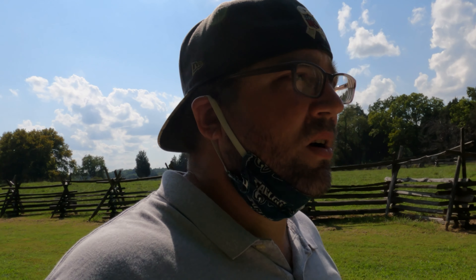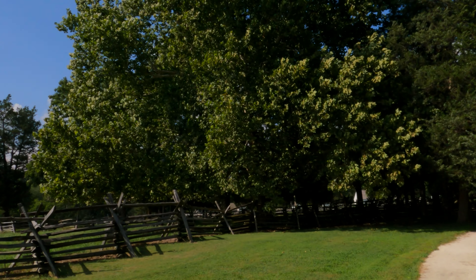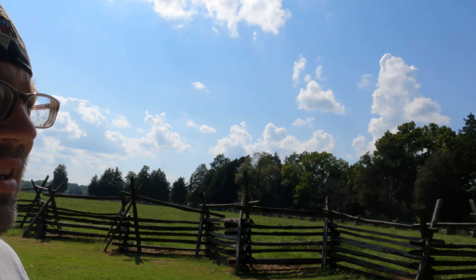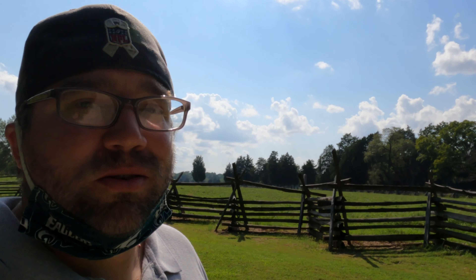The Visitor Center right now is closed, but you can still pick up the Junior Ranger packet. Once you go there, it's just a nice little walk through these beautiful trees over to the house he was born in, and then I believe his grandfather's house and maybe his step-brother's house — something like that. I don't know, that's why I'm here to learn more about it.